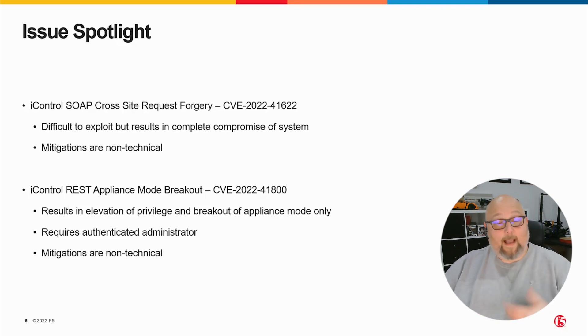Those kinds of protections, or to use jump hosts — really anything that segregates administrative tasks from the administrator's day-to-day use of their workstation. The second of the two vulnerabilities is an iControl REST vulnerability, and this is an appliance mode breakout. It results in elevation of privilege, but it only impacts customers who have their BigIPs configured in appliance mode. This also requires an authenticated administrator account, so the attacker has to know administrative credentials to the BigIP. Again, the mitigations are non-technical: segregation of your administrative networks, properly training administrators, those kinds of things. We don't believe there would be any kind of mass exploitation of this vulnerability — it's relatively hard to exploit and doesn't gain a typical attacker very much in almost any scenario.